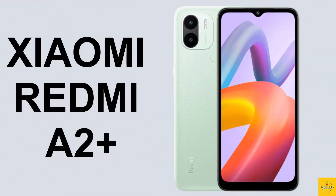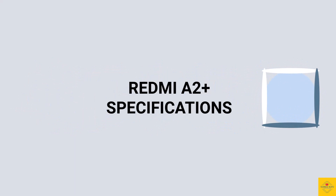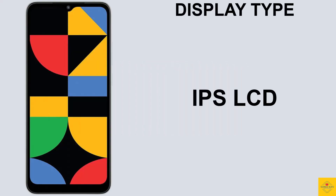Let's talk about the recently launched Xiaomi smartphone Redmi A2 Plus in Pakistan with its stylish and trendy design. Now let's talk about the specifications of this smartphone, starting with the display.